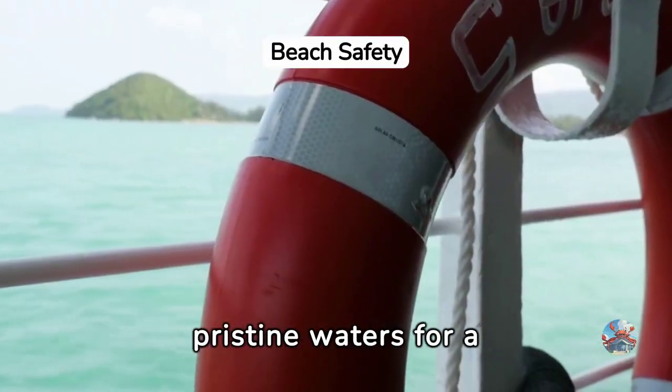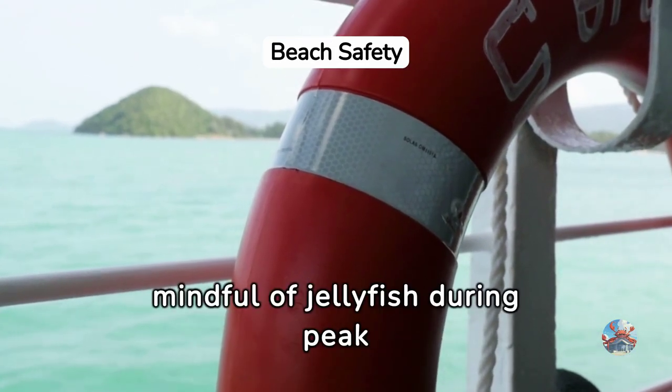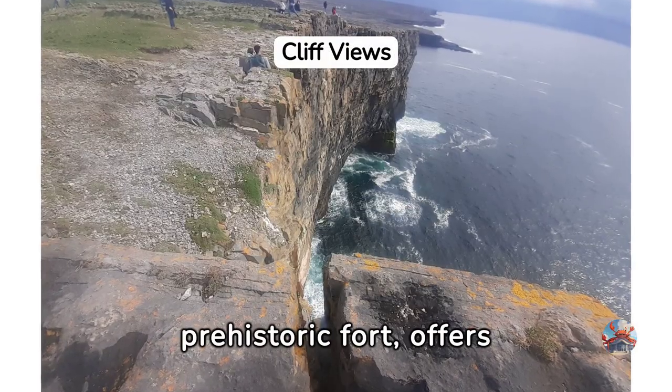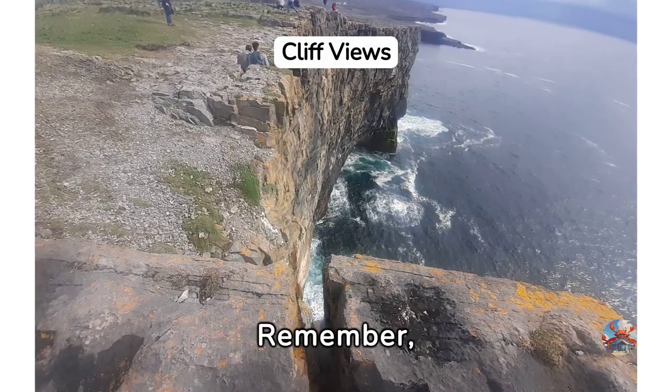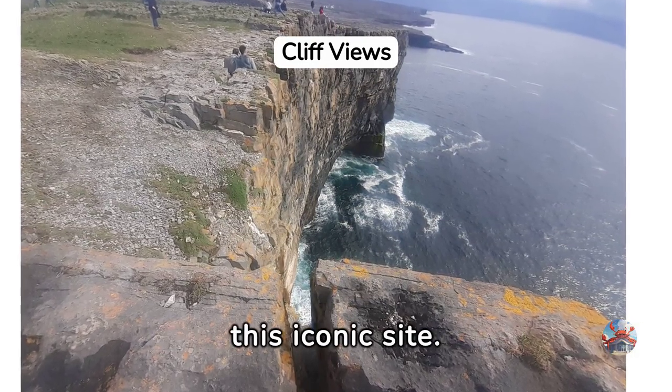Kilmurvey Beach offers pristine waters for a refreshing swim — just be mindful of jellyfish during peak months. Dún Aonghasa, a prehistoric fort, offers breathtaking cliff views. Remember, bikes must be parked at the base as you hike up to this iconic site.